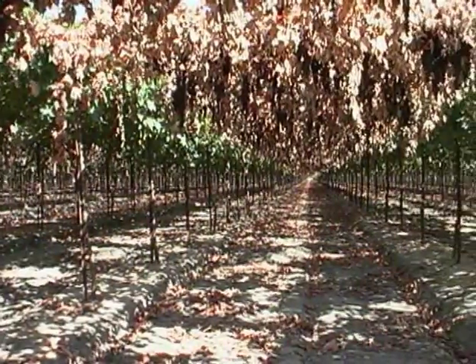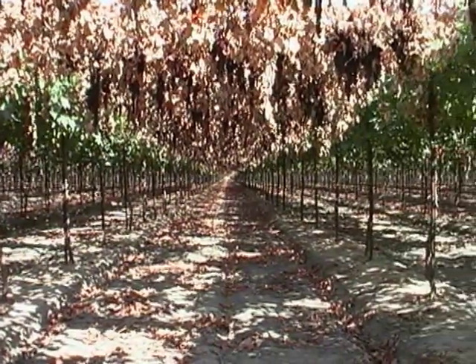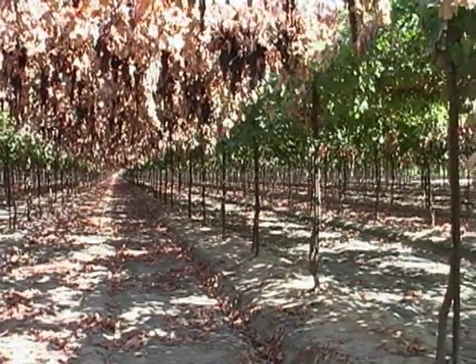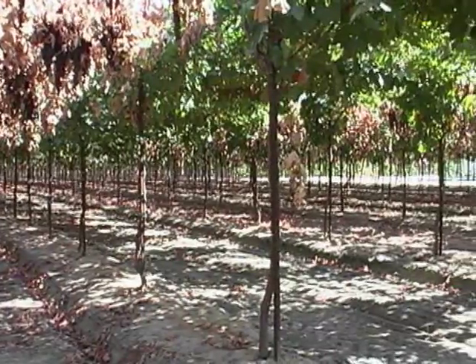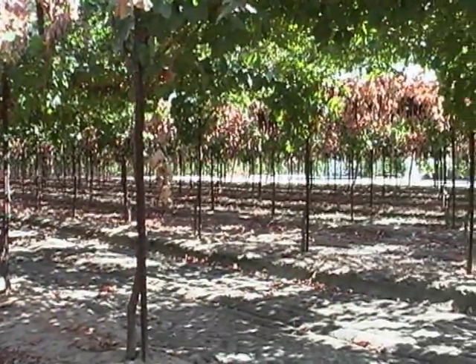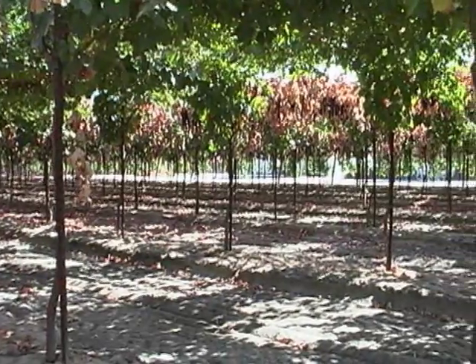Grapes are now also commonly dried on the vine. There are several grape varieties which ripen earlier in the summer, and while dried-on-the-vine raisins take longer to dry, generally an additional three to four weeks, being suspended from the ground is an advantage in the event of rain.